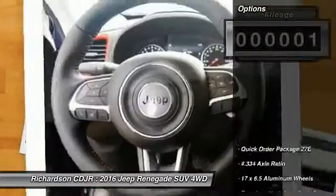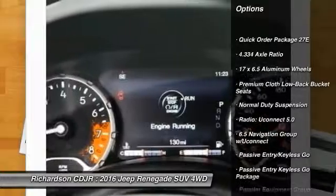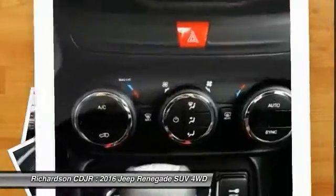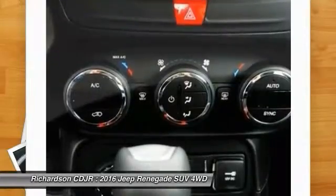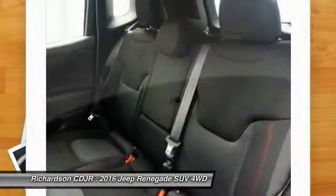This vehicle has less than 100 miles. Here are some of this vehicle's great options: traction control, remote engine start, dual airbags, leather wrapped steering wheel, power steering, air conditioning, front four-wheel disc brakes, trip computer, and compass.